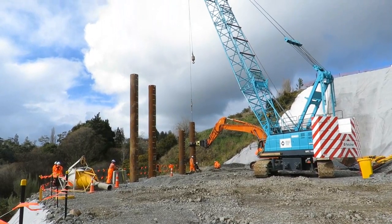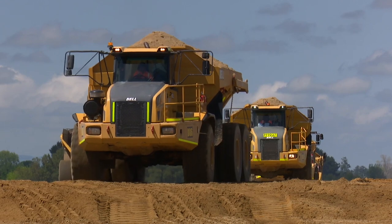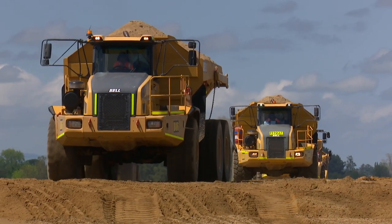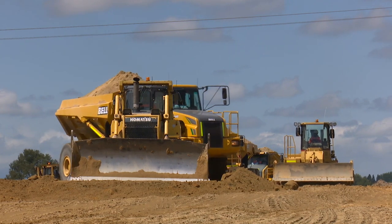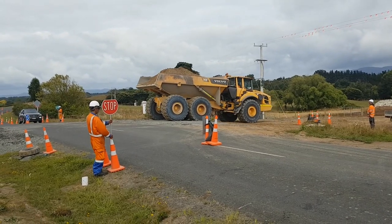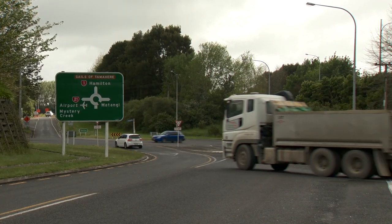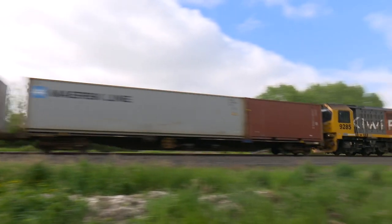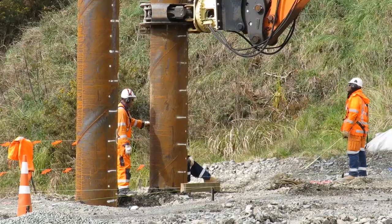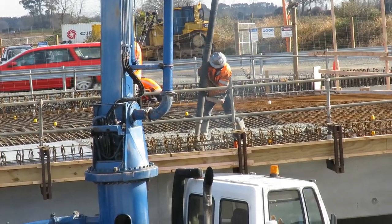At the same time, the bridge construction team began building the high-priority bridges — the bridges that dump trucks and motor scrapers will use to haul sand over the rail line or under local roads, so they don't disrupt road or rail traffic. The expressway crosses ten local roads, two state highways and the East Coast Main Trunk Rail Line. By the end of 2017, thirteen bridges will be complete or under construction.